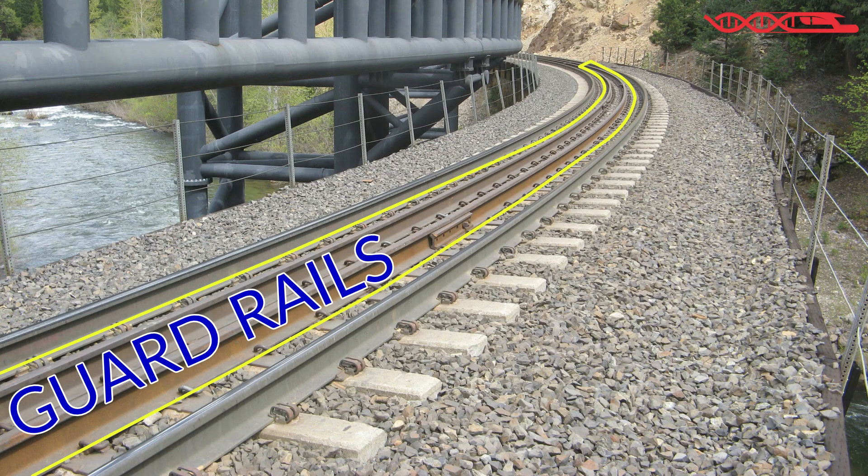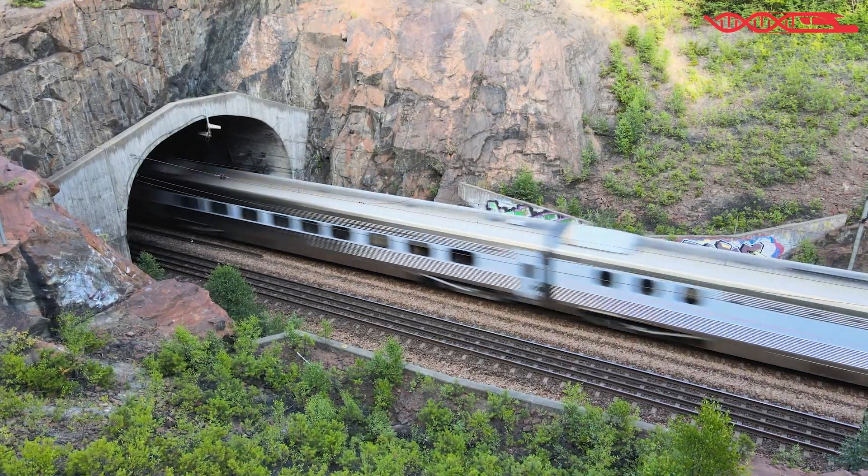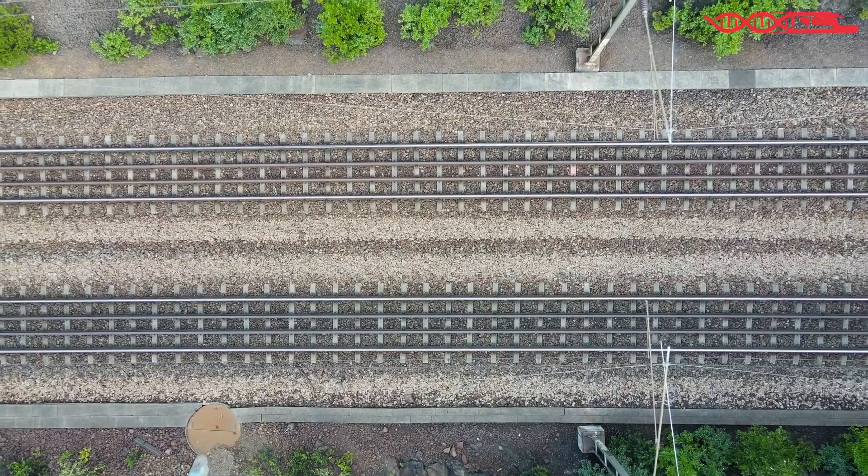These rails actually have a name and they are called guard rails. Besides bridges, they are also used in some other places such as tunnels, level crossings, and similar locations.